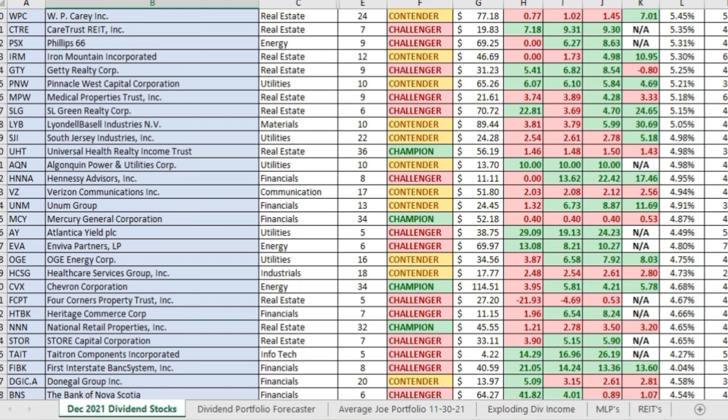We have all the dividend stocks in the spreadsheet that have been raising dividends for at least five consecutive years. We've got their dividend tier status, number of years consecutive that they've been raising dividends, their growth rates, their payout ratios — everything you need to make an informed decision. We're going to identify four different dividend stocks that meet all of the criteria that I like to have in my dividend portfolio.